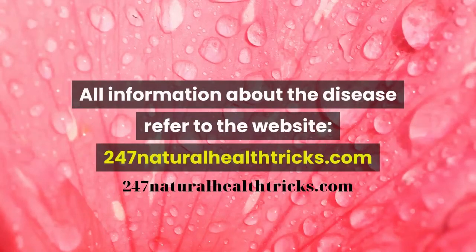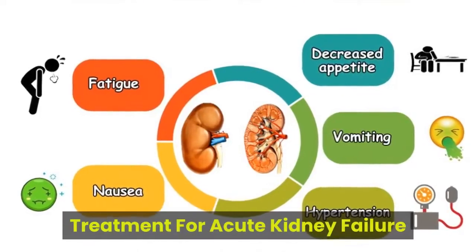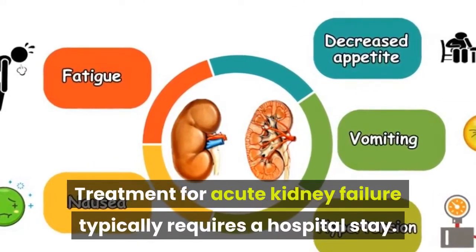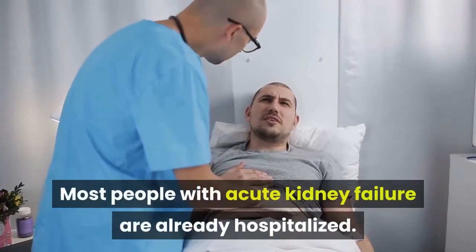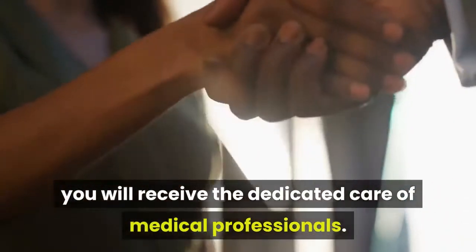All information about the disease refer to the website, 247naturalhealthtricks.com. Treatment for Acute Kidney Failure typically requires a hospital stay. Most people with acute kidney failure are already hospitalized. During this time, you will receive the dedicated care of medical professionals.